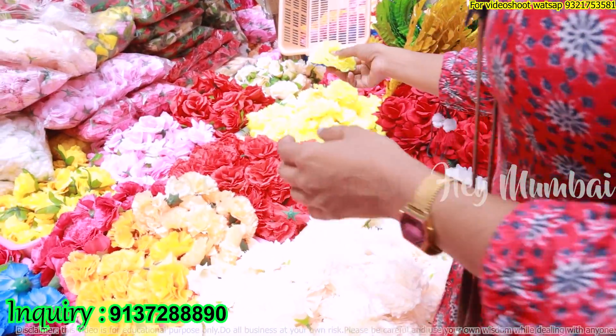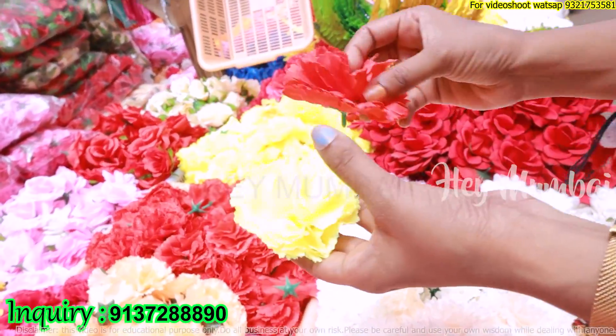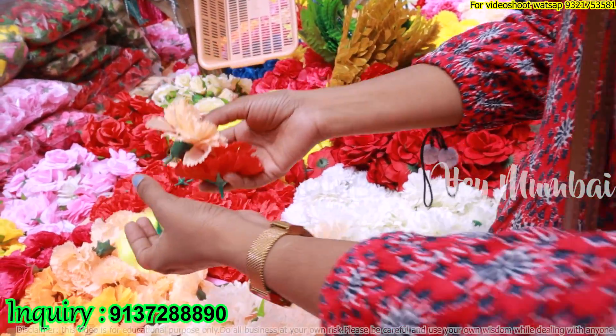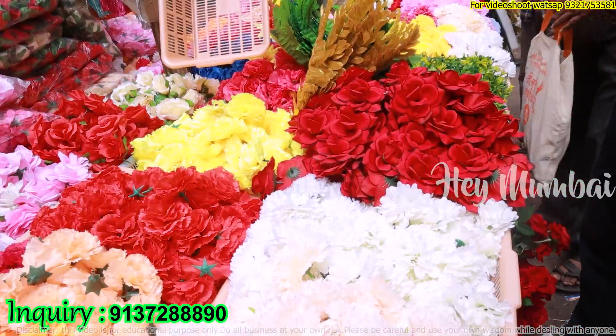You can see it in yellow and different colors. If you want to mix it, is it possible? Yes, you can mix it. It's an affordable price.